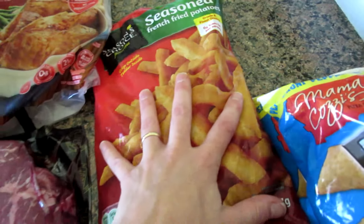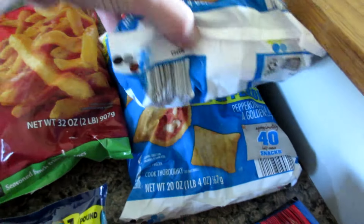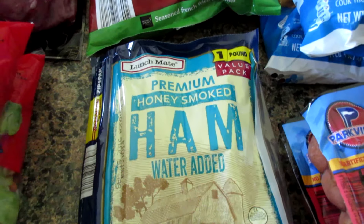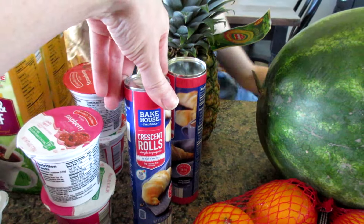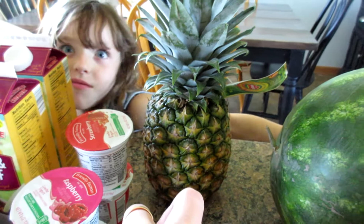Some seasoned French fried potatoes, some pizza snacks — two of those — two packages of Jumbo Franks, and some honey smoked ham. I just realized I completely skipped over the crescent rolls. I got two of those, and a pineapple that needs to be cut up immediately.